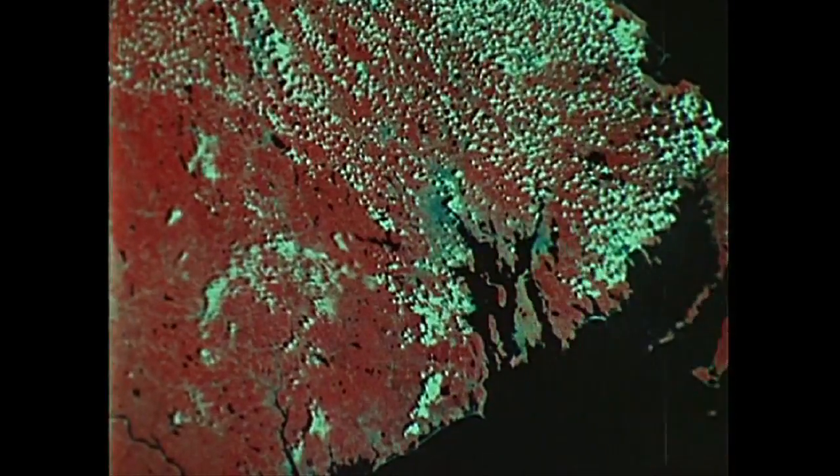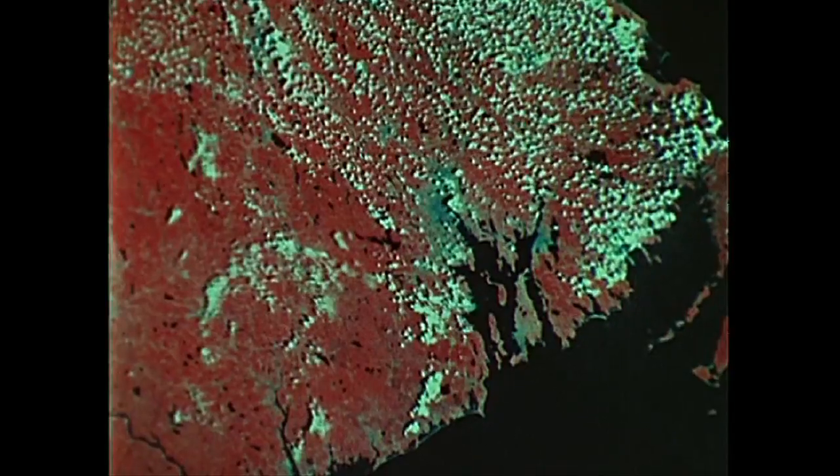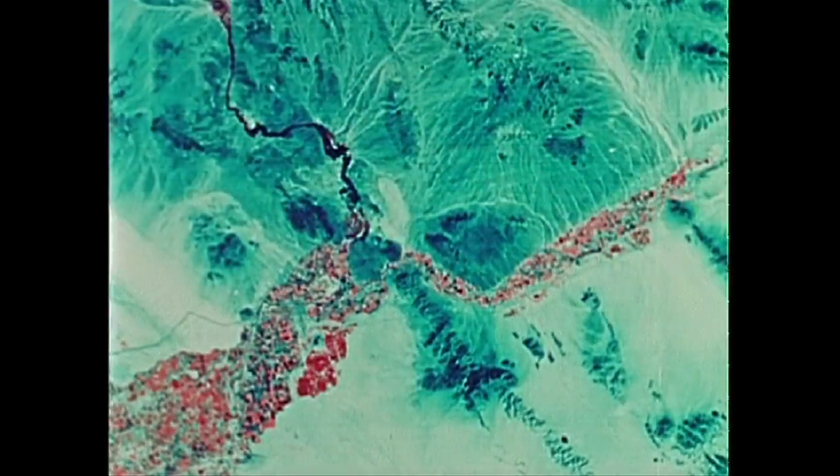By enlarging this area, which corresponds to the state of Rhode Island, we can make a land-use map of that area. ERTS, a new chapter in space, is in fact a new chapter in man's effort to prove himself worthy of his earthly heritage.